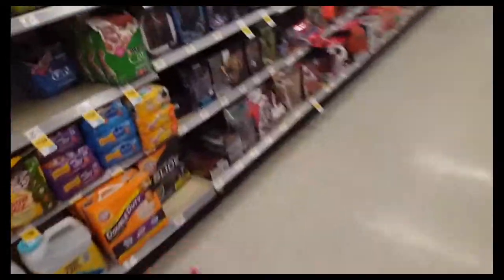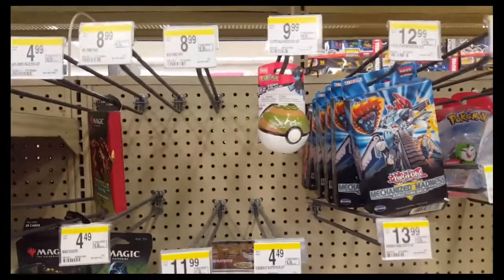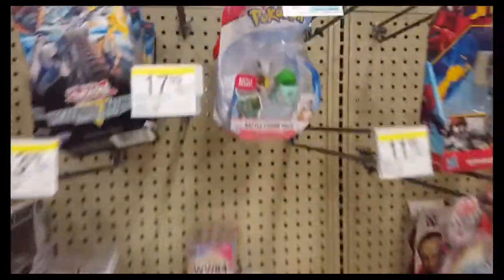There we go, the toy section. Nothing — just a pokeball and this, no booster packs.